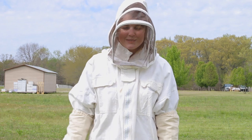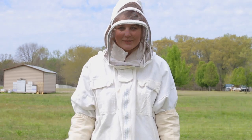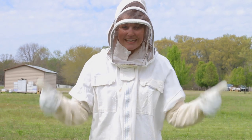Hi Central 3rd grade! This is Ms. Turner and we are getting ready to go out to a bee farm to learn about honeybees.